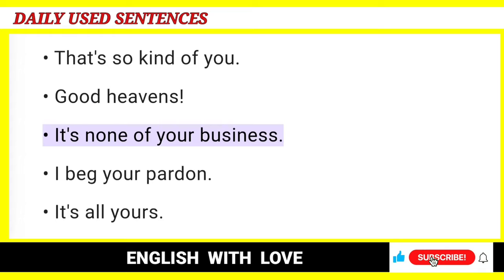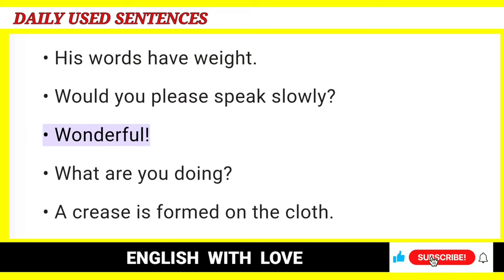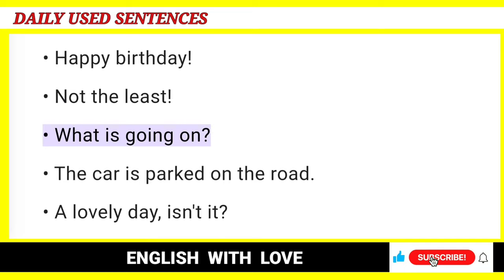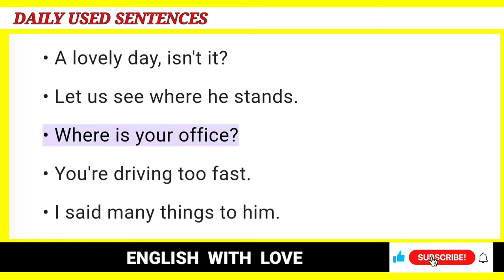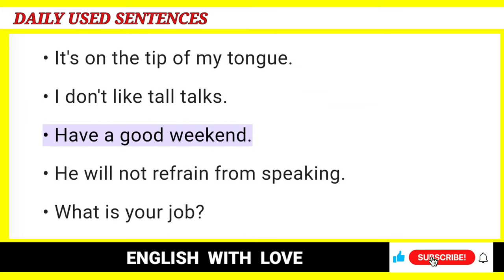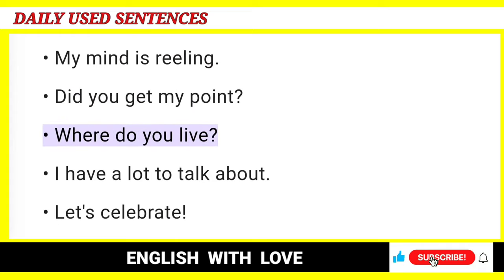Good heavens. It's none of your business. I beg your pardon. It's all yours. How disgraceful. I'm at the office. He had no money. His words have weight. Would you please speak slowly? Wonderful. What are you doing? Call me any day. Your name is on the list. Happy birthday. Not the least. What is going on? The car is parked on the road. A lovely day, isn't it? Let us see where he stands. Where is your office? You're driving too fast. I said many things to him. Stop crying. When is the train leaving? It's on the tip of my tongue. I don't like tall talks. Have a good weekend. He will not refrain from speaking. What is your job? How's it going? How have you been? Do as I say. My mind is reeling. Did you get my point? Where do you live?